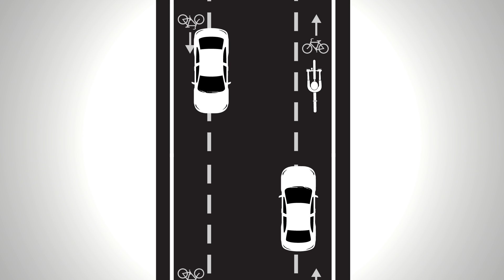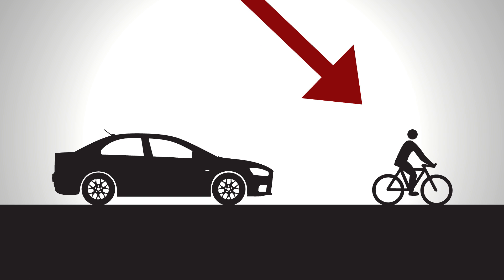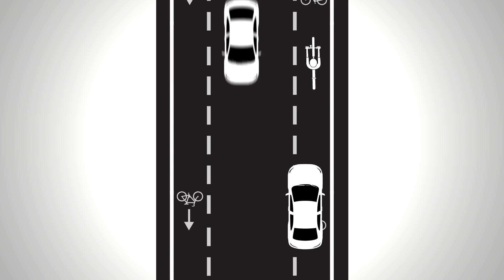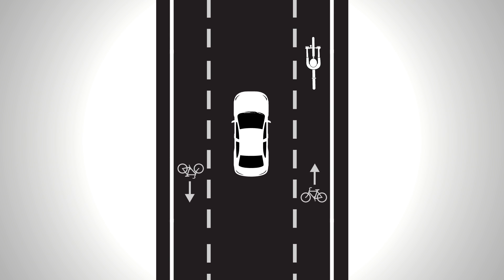What happens if there's a bike in the cycling lane? Whoever is in front has the right of way. Vehicles travel behind the bike but can then move back into the centre lane when it is safe to do so.